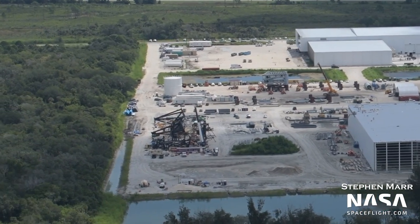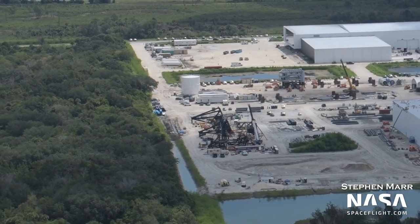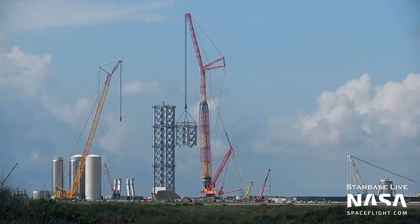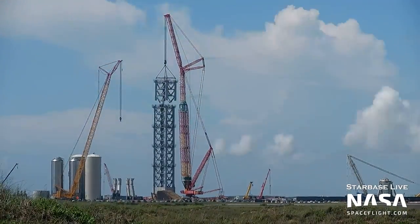Before a Starship can launch from Florida, all of these pieces must be finished and transported to 39A, then assembled on the tower. Based on the same activities in Boca Chica, we can expect this to take roughly four or five months.